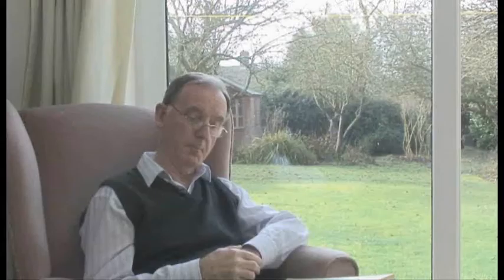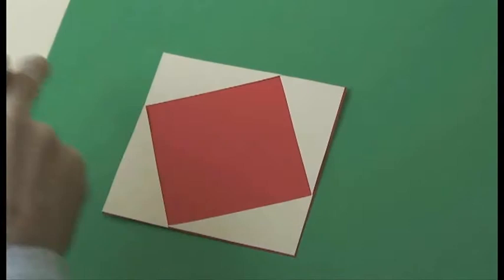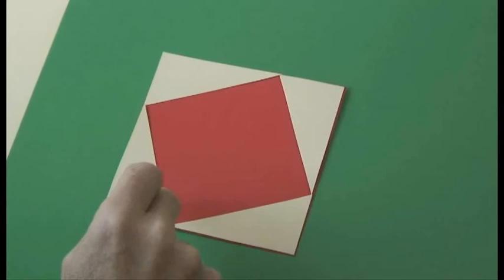And if you do this — if you fit four copies of my original triangle into a square of side A plus B — you get a red area here in the middle that's C squared. Because this is a square: a figure with four equal sides C. And these angles here are right angles, because this triangle, for example, is this one turned through 90 degrees, because of the way I've constructed it. So this area in the middle, this red area, has area C squared.